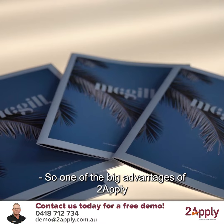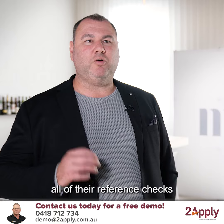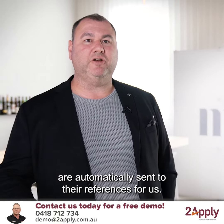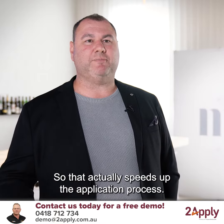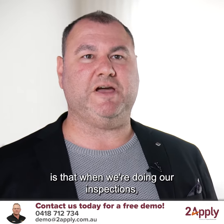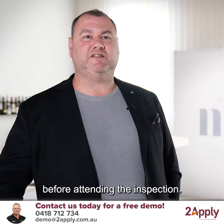One of the big advantages of To Apply for the tenant is that when they put their application in, all of their reference checks are automatically sent to their references for us. So that actually speeds up the application process, and the good thing about that is that when we're doing our inspections, a lot of the tenants are actually pre-approved and ready to move into the property before attending the inspection.